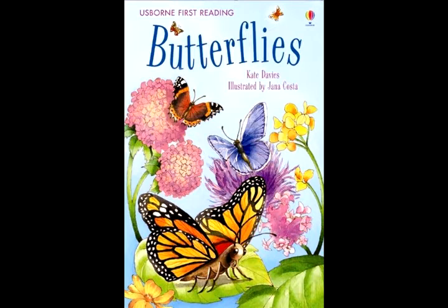A butterfly's tongue is called a proboscis. It works like a straw. The butterfly pushes it deep down into a flower, and then it sucks up the nectar. The butterfly curls up its proboscis when it has finished feeding.